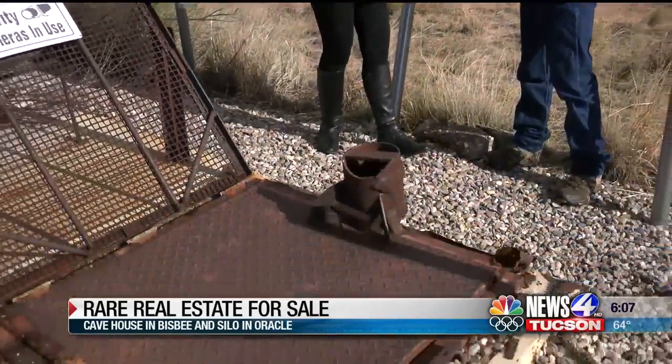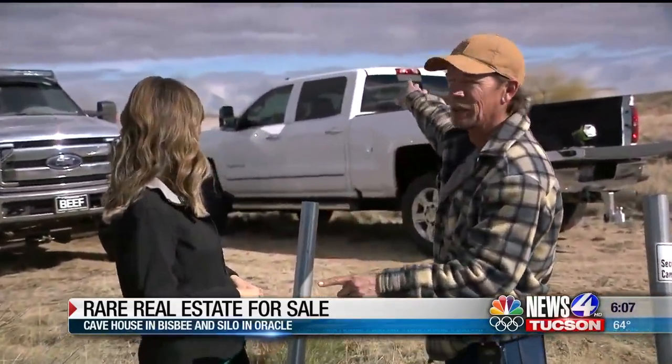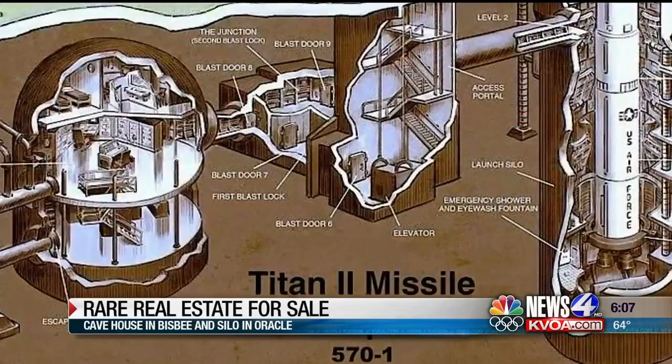If living in a cave house above ground isn't your thing, how about underneath the ground? This is the entrance to the silo — this is actually the elevator shaft, and it had a stairwell to get down into a very long alley. The missile itself was housed over here off to my right. That's cattle rancher Grant Wilson, the current owner of a decommissioned Cold War-era missile silo in Oracle.